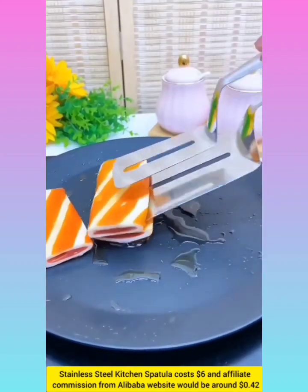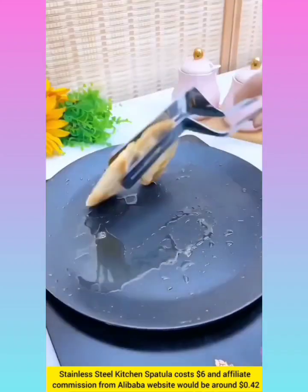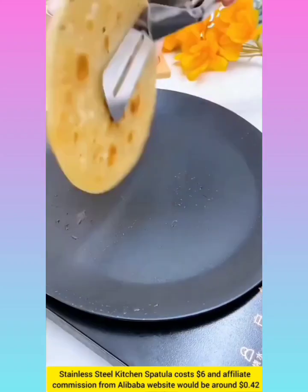Stainless steel kitchen spatula set for almost $10.45.